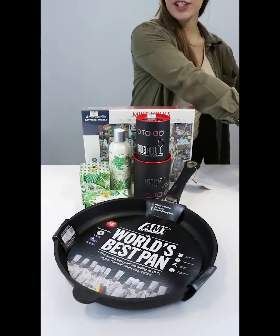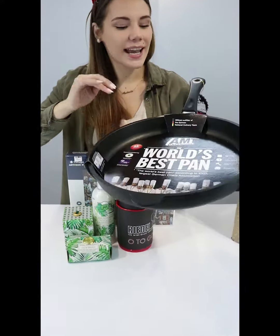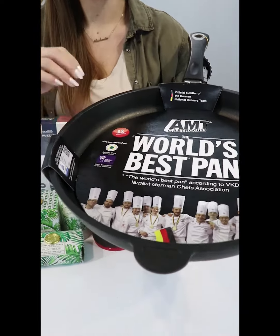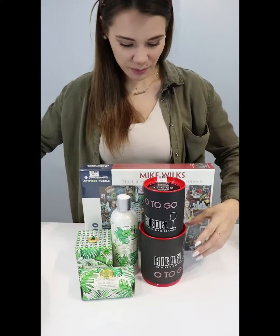First off, we're going to start with the world's best pan for the world's best man — that's my dad. When I say the world's best pan, they literally won the award for the world's best pan, so I'll make sure he's got enough space for all the eggs and all the family coming down.